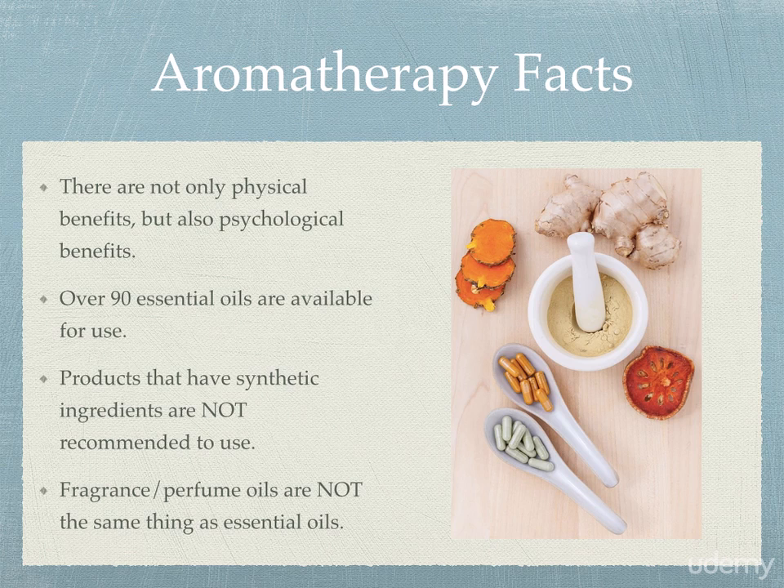To give you guys some facts about aromatherapy: the first is that there are not only physical benefits that you may have already known about or heard about, but there are also numerous psychological benefits that have been proven through studies, testing, and experiments run by various doctors. That's something definitely very key to remember.